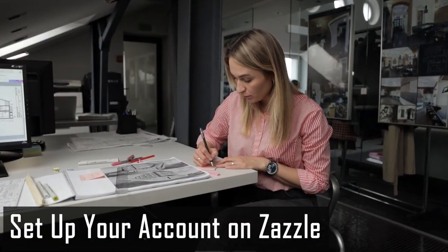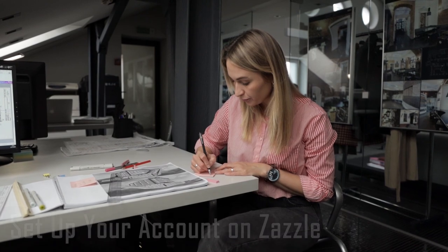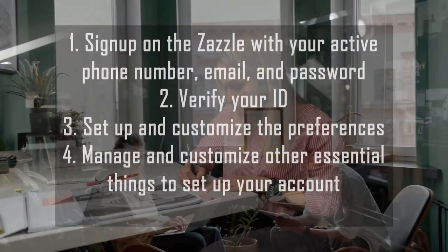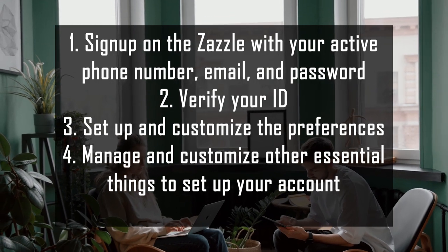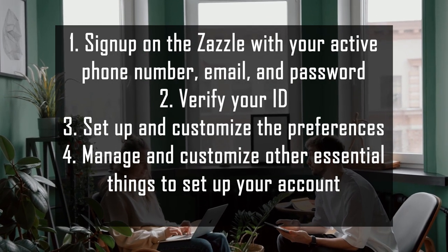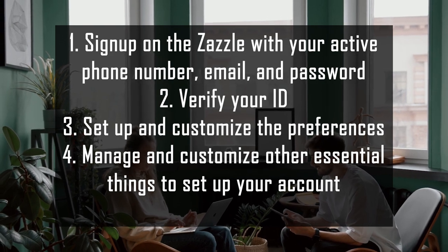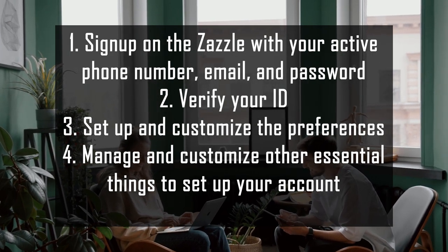Number three: set up your Zazzle account. You've got to set up your account on Zazzle, including sign-up and all the conventional steps. Number one, sign up on Zazzle with your active phone number, email, and password. Number two, verify your ID. Number three, set up and customize the preferences. Number four, manage and customize other essential things to set up your account.